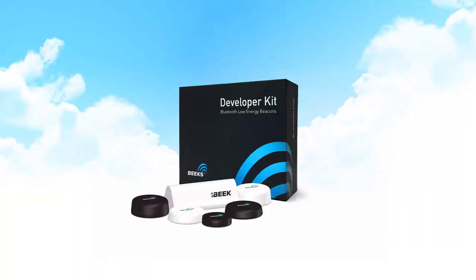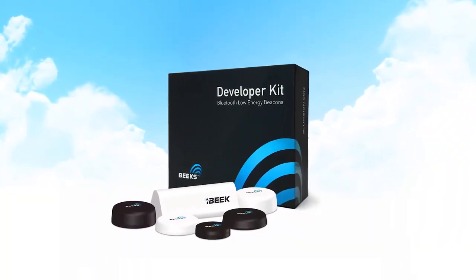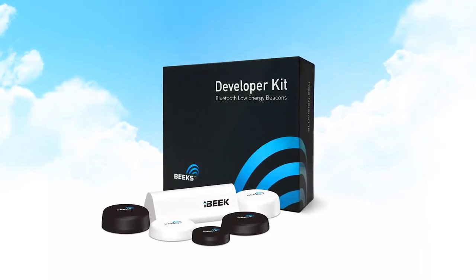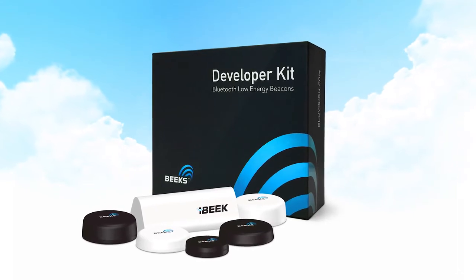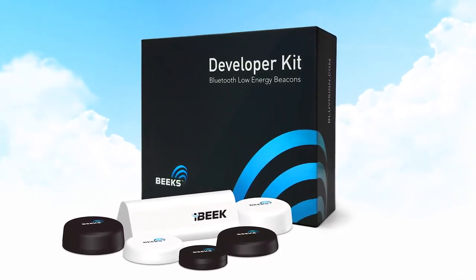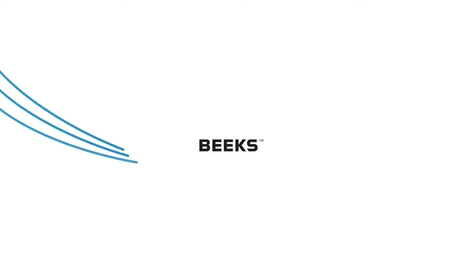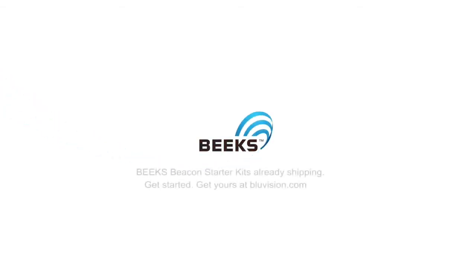The BlueVision Starter Kit provides a great way for anyone to get started with Beaks Beacons, to start experiencing the most complete cloud beacon management platform from the worldwide market leader, with over one million beacons already deployed. Start building your better user experiences and discover the many ways Beaks Beacons power the Internet of Things.